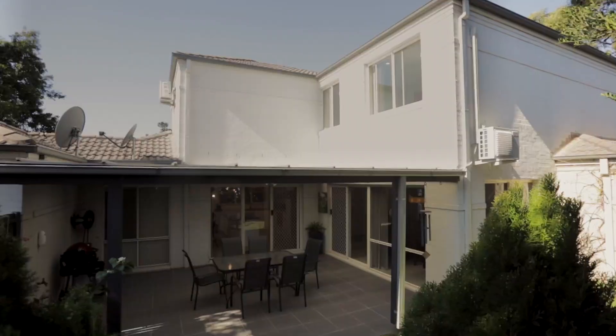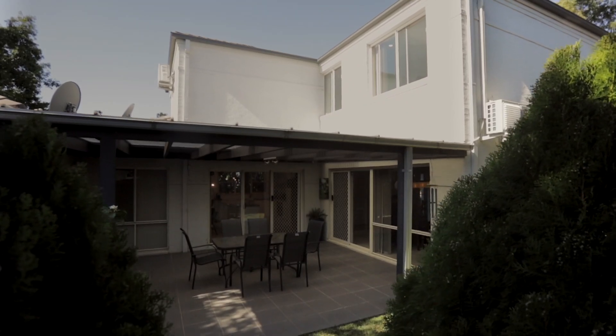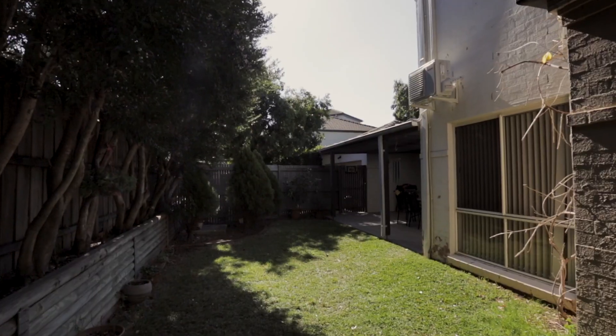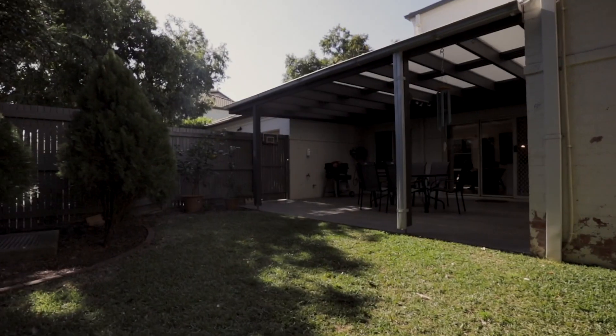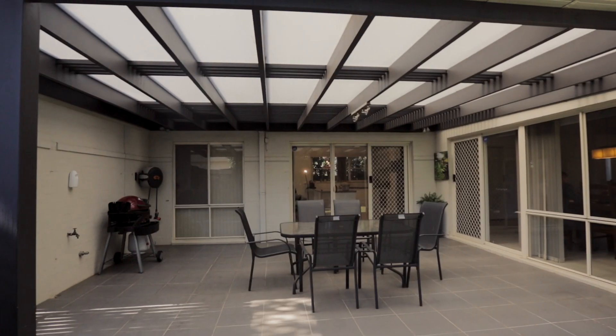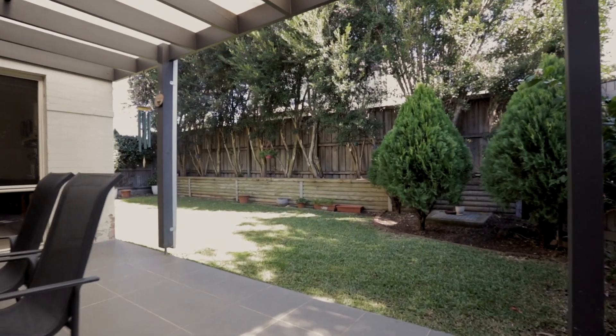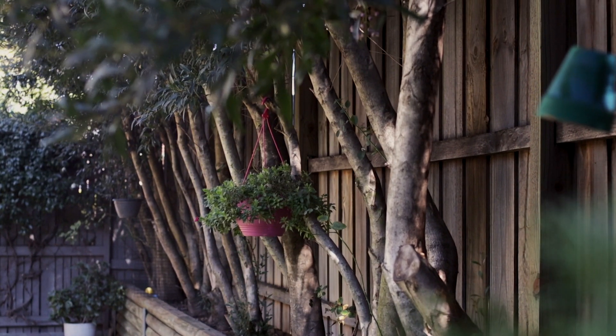The private and low maintenance backyard is split into two convenient spaces — a courtyard and utilities area, and then this large covered entertaining area with outdoor gas and power, plus plenty of level and secure grass for the kids and family pets to enjoy.